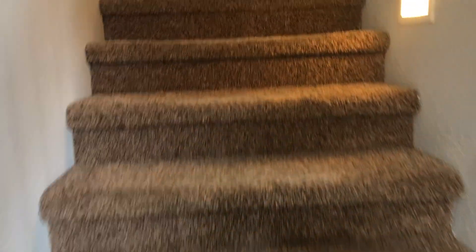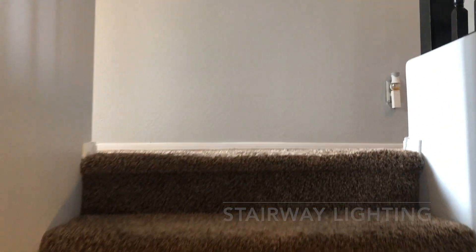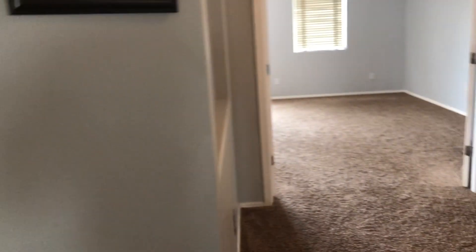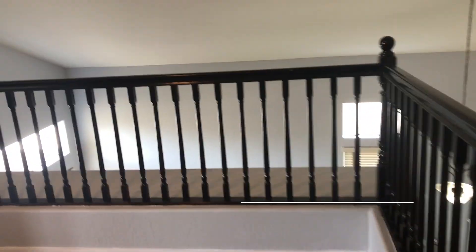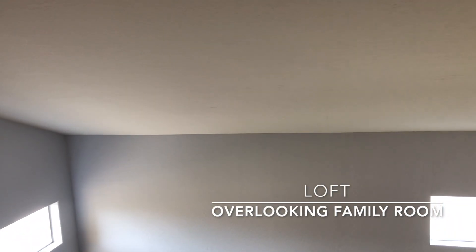Let's travel upstairs and take a look at the loft, the three bedrooms, and the two additional bathrooms. To our right is a beautiful loft area with views of the large family room and the open space.